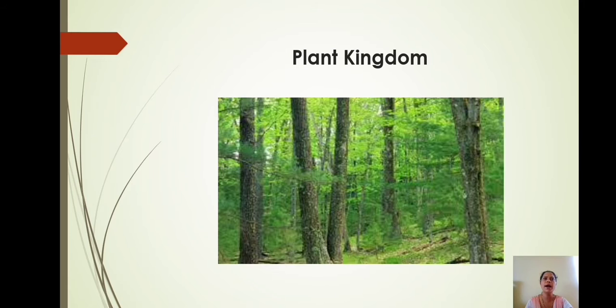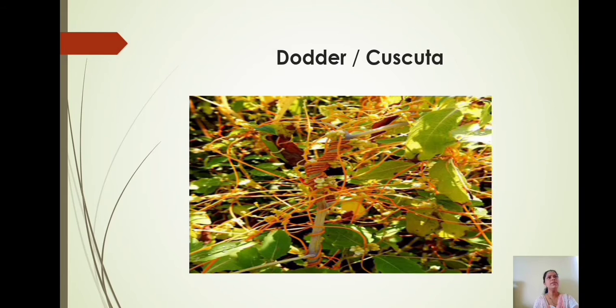Look at the plants on the screen. Most of the plants grow in the soil. They are anchored in the ground and absorb water and essential minerals from the soil. They have chlorophyll in their leaves and produce their food with these materials by using sunlight. Therefore, these plants are called autotrophs.